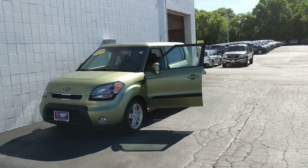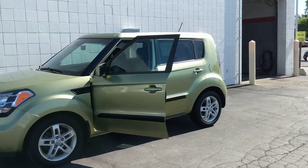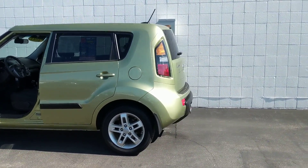We have this 2011 Kia Soul. It's a beautiful car with the Carfax of one owner. This vehicle has been inspected by our factory certified technicians and it is a Smart Bike Car, which includes the Smart Bike Car care maintenance package.